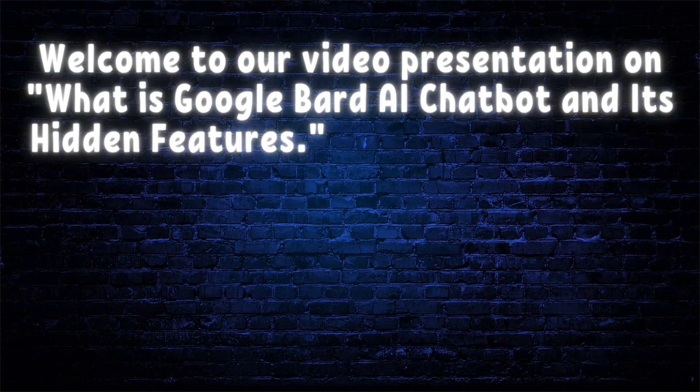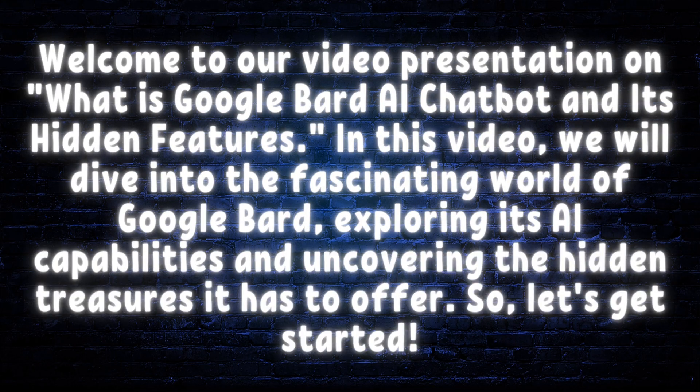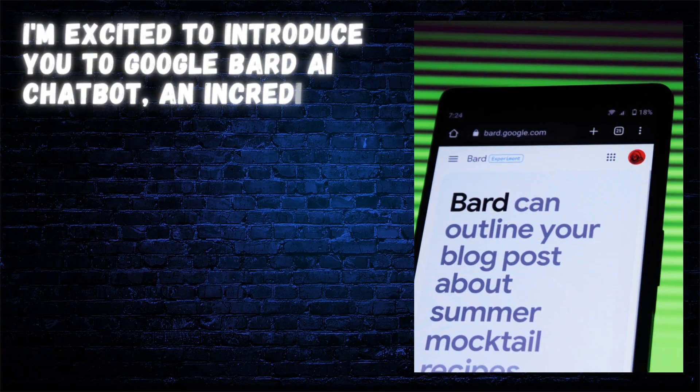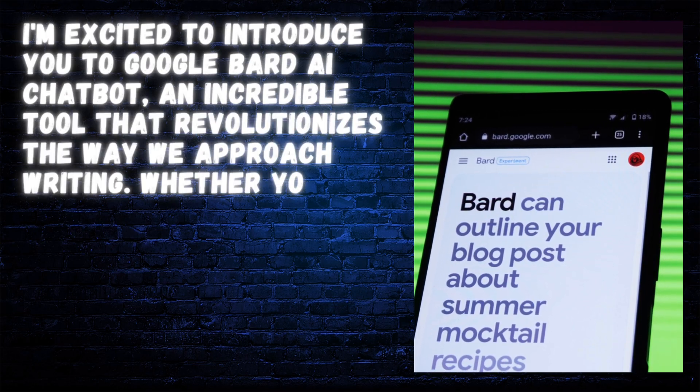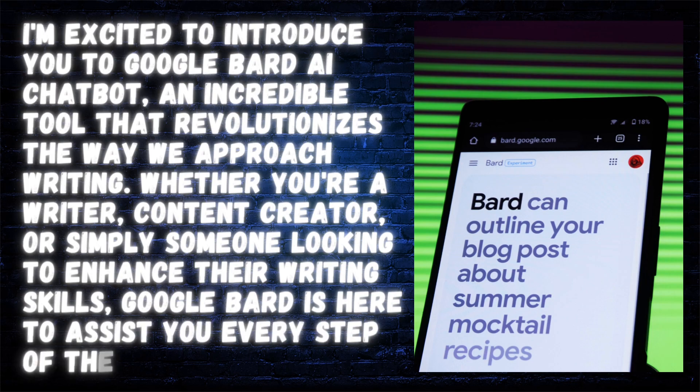Welcome to our video presentation on what is Google Bard AI Chatbot and its hidden features. In this video, we will dive into the fascinating world of Google Bard, exploring its AI capabilities and uncovering the hidden treasures it has to offer. I'm excited to introduce you to Google Bard AI Chatbot, an incredible tool that revolutionizes the way we approach writing. Whether you're a writer, content creator, or simply someone looking to enhance their writing skills, Google Bard is here to assist you every step of the way.